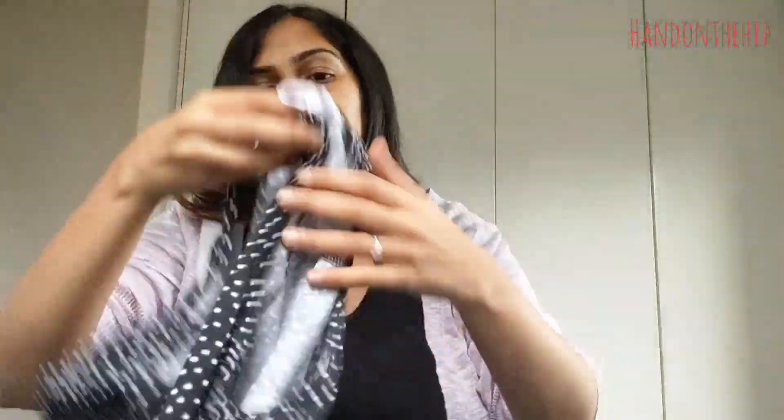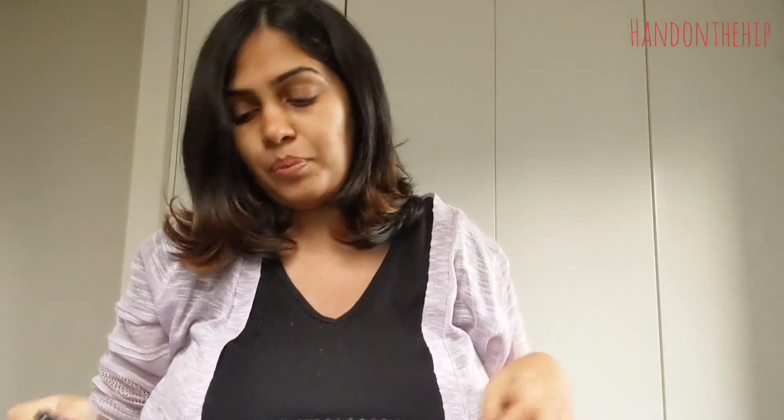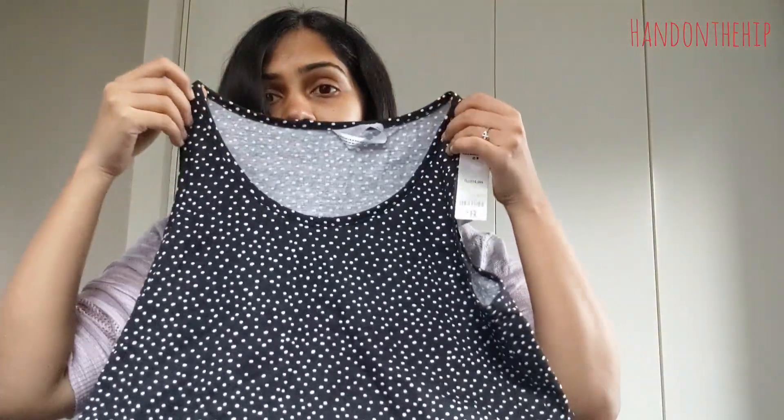Next up is a similar pattern dress with a different print — polka dots. Polka dots never go out of style. I can totally wear this to the office with a white blazer or a pink blazer, so I'm going to figure out how to style it and show you real soon.